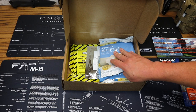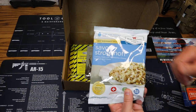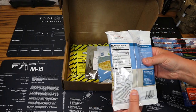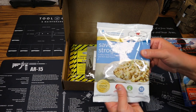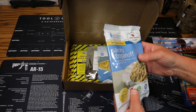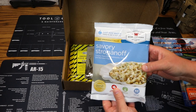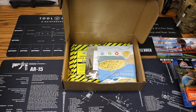Next we have some items from Weiss Company — a savory stroganoff. We've tried this on the channel before, maybe even twice. Four servings per package, 250 calories per serving, with a 25-year shelf life. Savory stroganoff — creamy pasta with mushrooms, onions, and rich beef flavor. Price on that is $10.99.